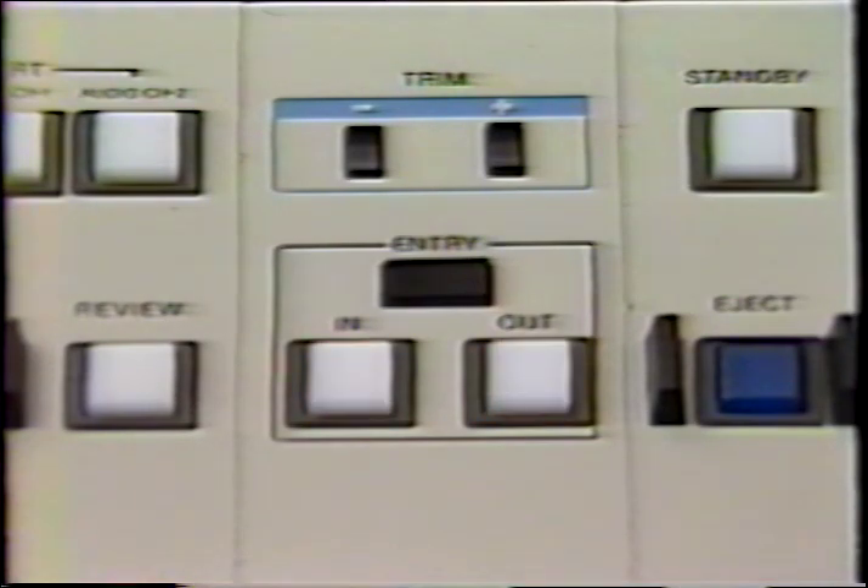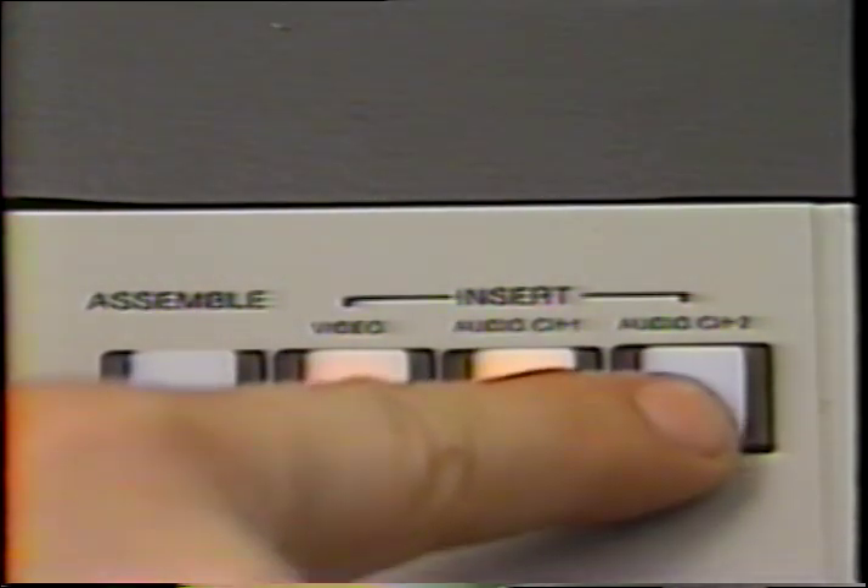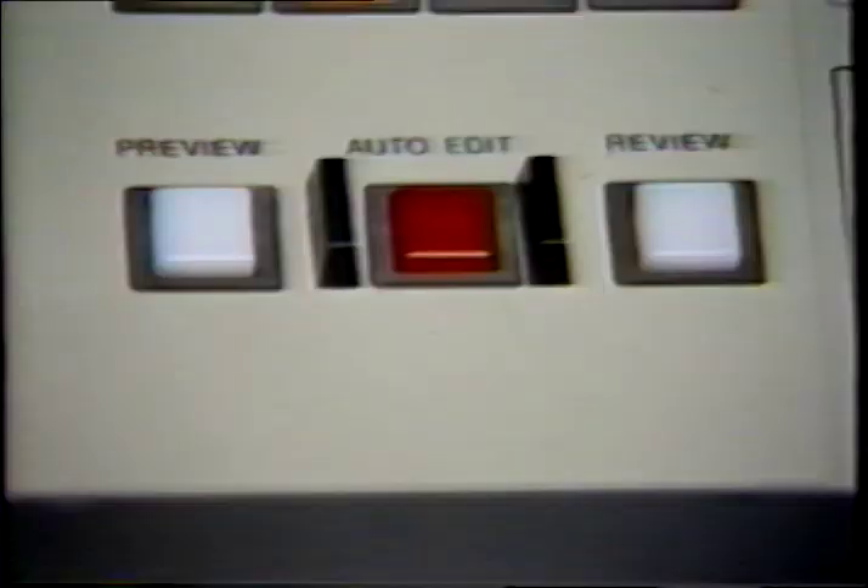This is especially valuable if you need to edit your video to change on the beat of music. We can even edit the video, audio channel one, and channel two independently. Another feature of these machines is that after the edit points have been located, we can preview the proposed edit to be sure it is exactly what we want. If the edit points are correct, then we just push auto edit and the machine does the edit automatically. After the edit is accomplished, we can review it to be sure the edit is correct and that it is a clean edit.